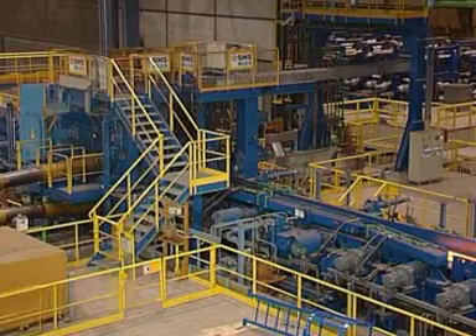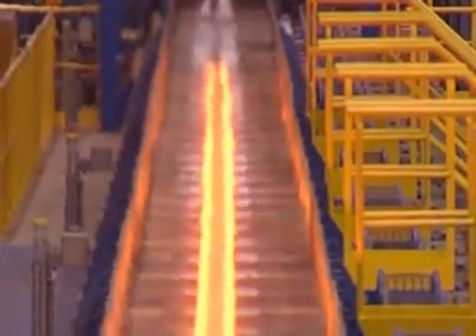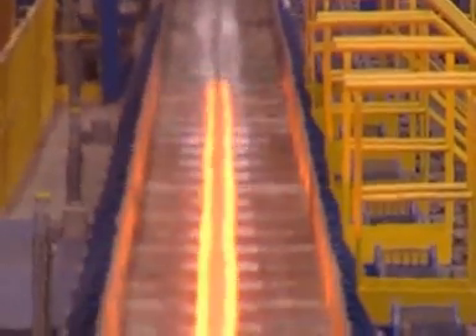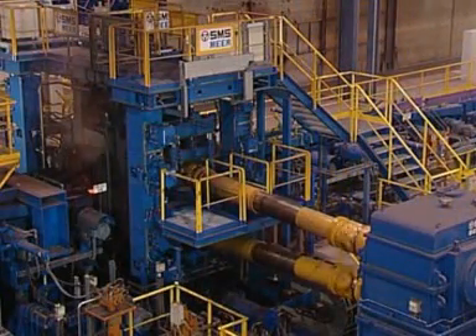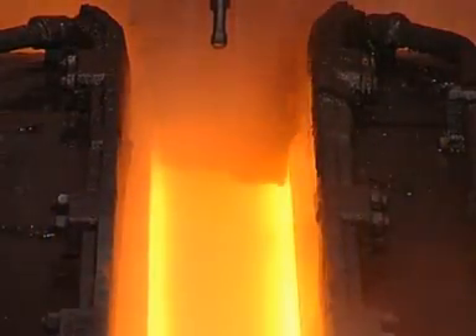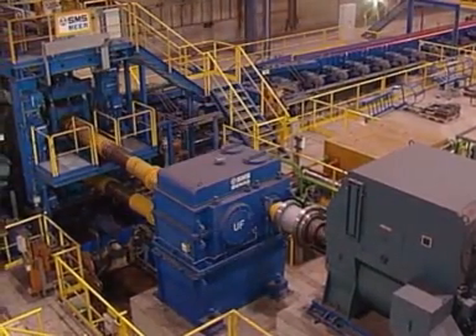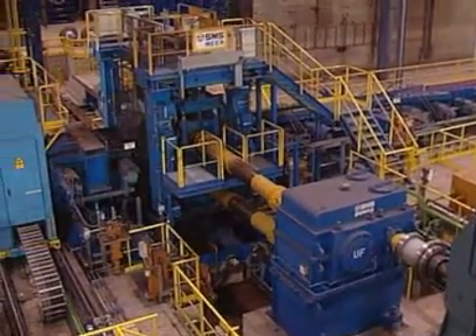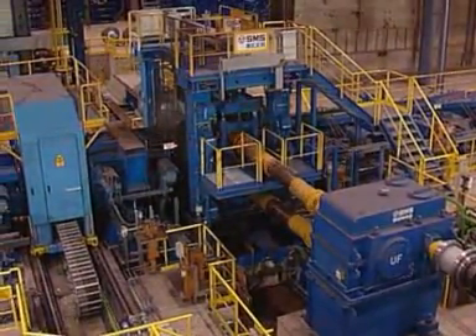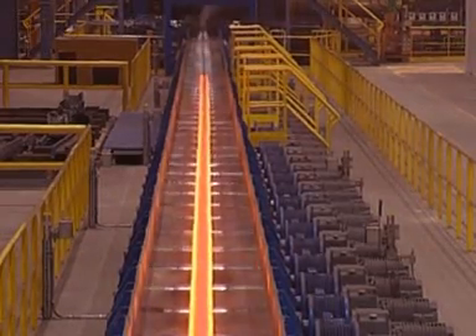The CCS finishing stand, identical in design to the tandem stands, is used especially for rolling channel steel and angles to increase output. It can also be operated as a universal or two high stand and with two different barrel lengths. The subsequent profile measuring device can be moved into and out of the line as and when required.